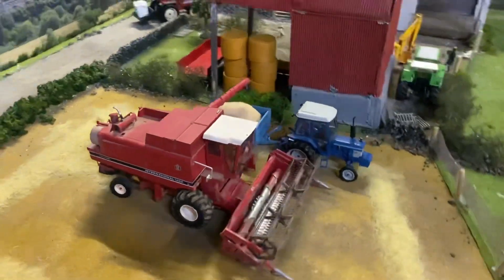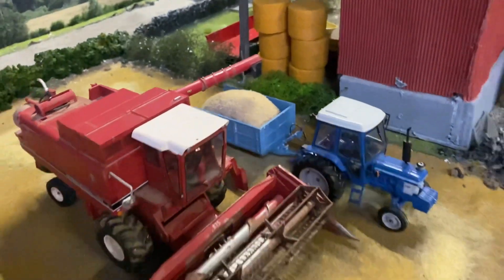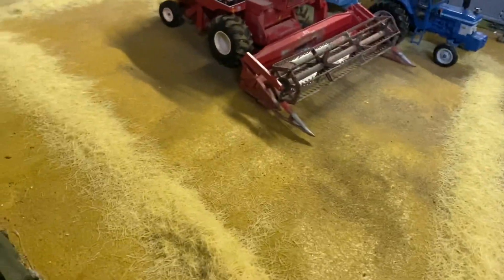We'll just get another view from the front here. It's got a big load now into the Weeks trailer. It's a nice crop - winter barley - and there's a good bit of straw off it as well. Lovely straw.